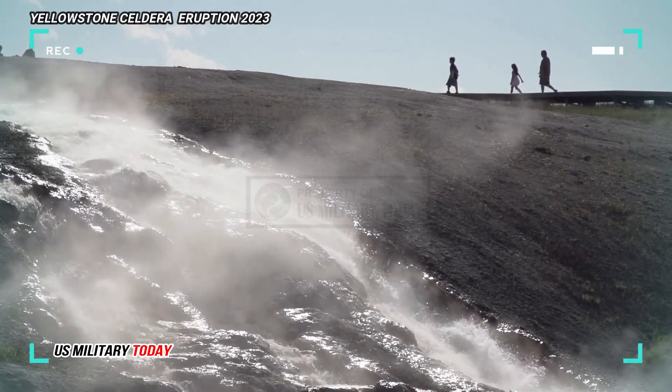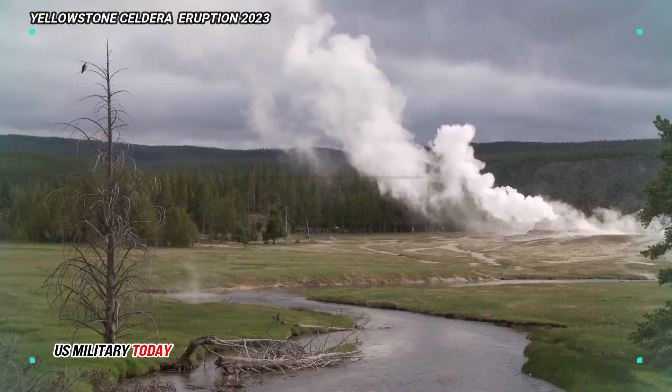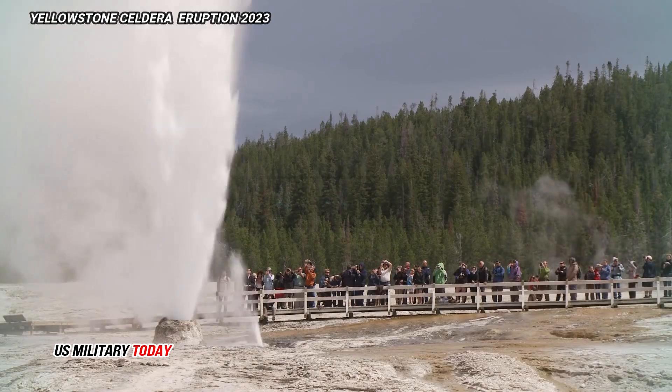The last volcanic activity at Yellowstone was approximately 70,000 years ago, when rhyolitic lava flows erupted. As a result of the largest flows, the Pitchstone Plateau in southwestern Yellowstone National Park was formed.